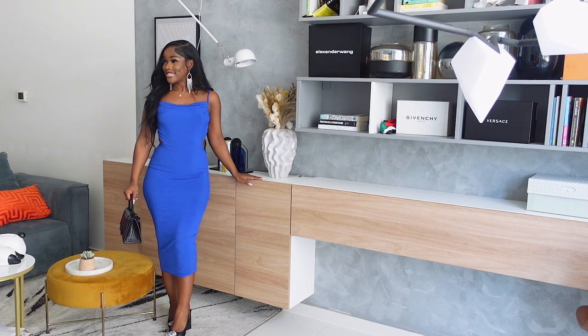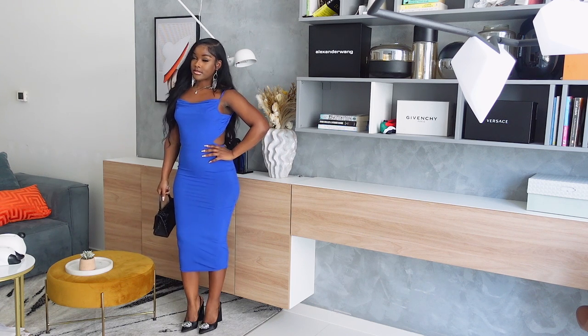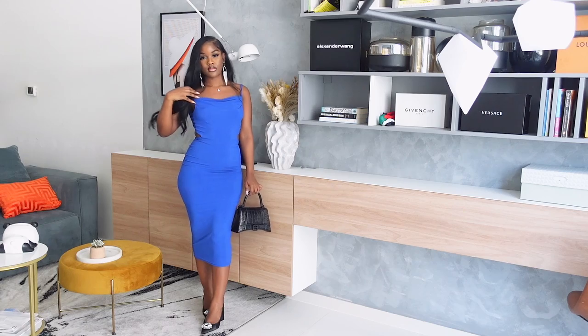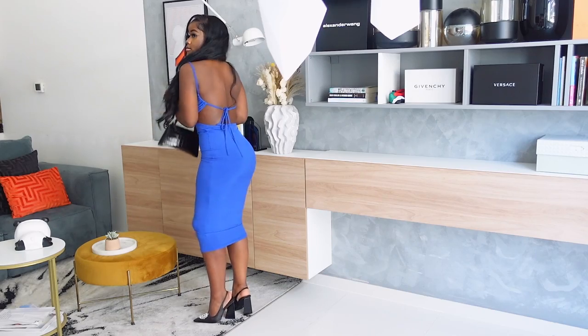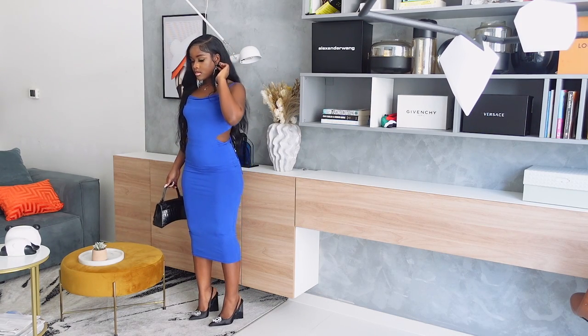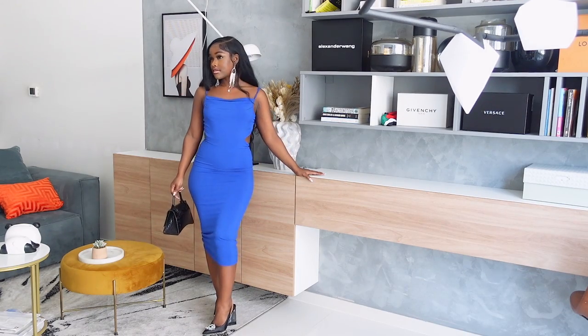The next fit that I got is this royal blue dress from Shein. This dress is so pretty. It is a very simple dress but it's also very cute and classy. I got it in a size extra small. The material is very stretchy so you should get your exact size. It is a very cute dress for you to wear for a date night or dinner.